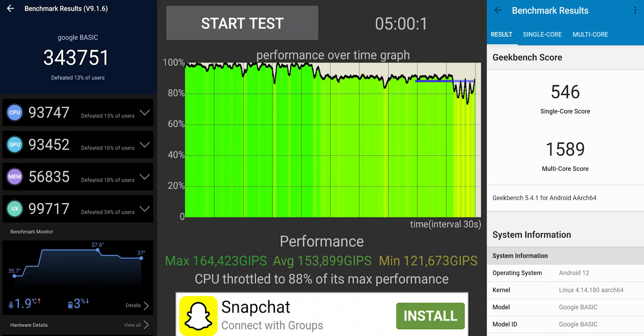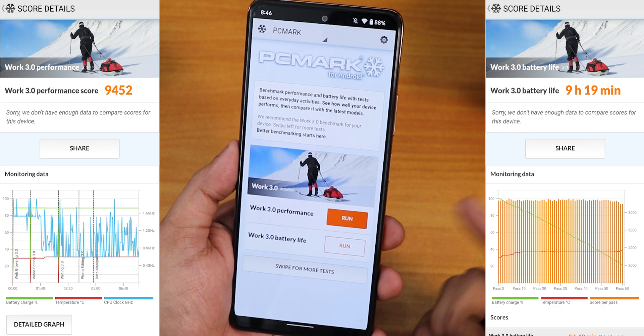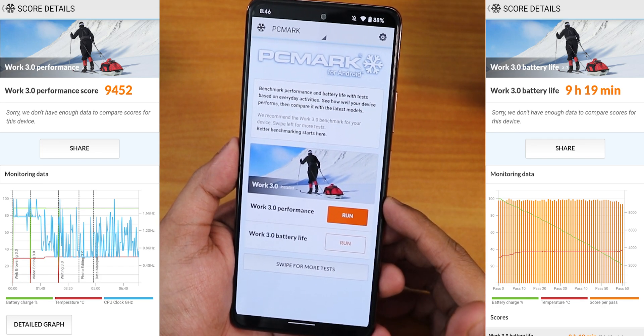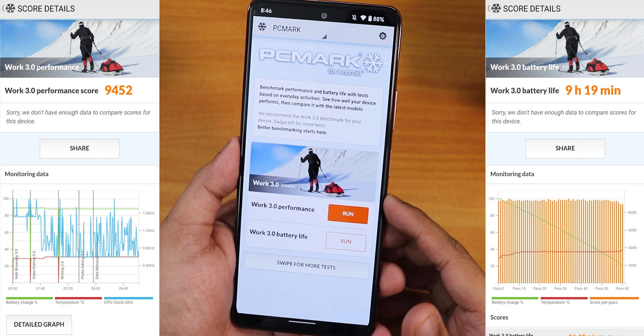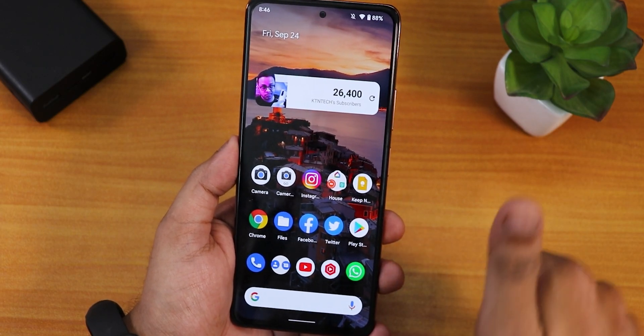For benchmarks, I ran AnTuTu, Geekbench, a CPU stress test, and PC Mark — testing both work performance and battery life. The battery life results look amazing. I ran the PC Mark battery life test at 90% brightness.